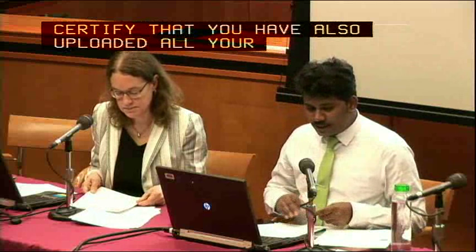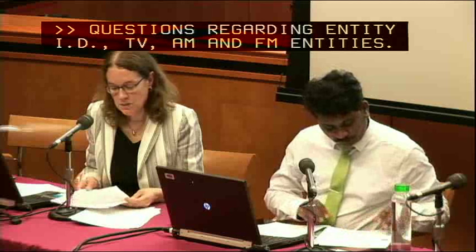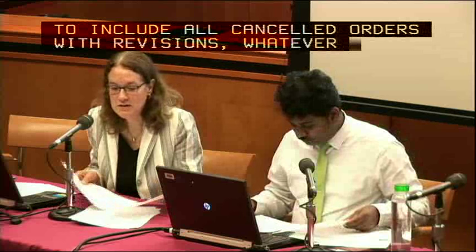Question about entity ID: the entity ID is essentially the same as the facility ID for TV, AM, and FM entities. Questions on the political file: do we need to upload all orders booked up to and including November? The requirement is only on a going-forward basis starting June 24th, 2016. Do we include all canceled orders with revisions? Whatever has to be in the political file starting June 24th is what has to go in on that date.